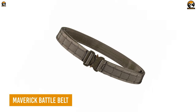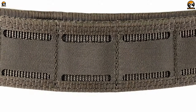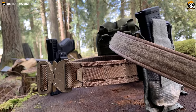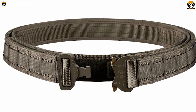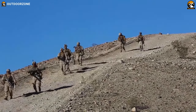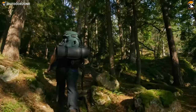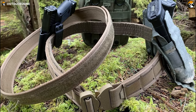The 5.11 Tactical Maverick Battle Belt is the ultimate belt system for any outdoor enthusiast or tactical operator. Made from durable and rugged nylon construction, this belt is designed to withstand the toughest outdoor conditions. Its dual-layer design provides superior stability and support, while keeping your gear organized, accessible, and secure. The belt has a variety of attachment points, including MOLLE webbing, allowing for easy customization of your gear setup. The integrated suspender system provides additional support and comfort during long missions. The low-profile design minimizes bulk and interference, and the quick-release buckle allows for easy on and off. Whether you're a hiker, camper, or tactical operator, the Maverick Battle Belt is a must-have for anyone who needs a reliable and customizable belt system.